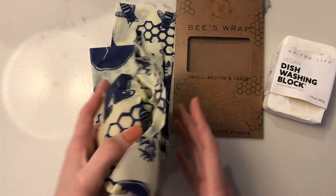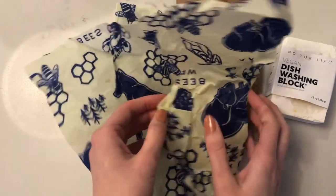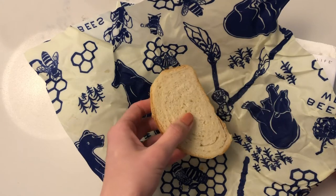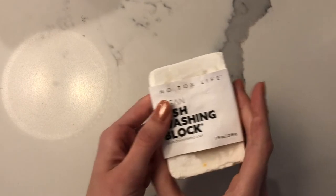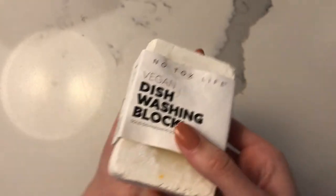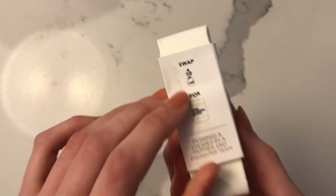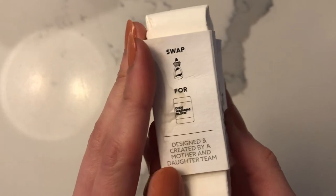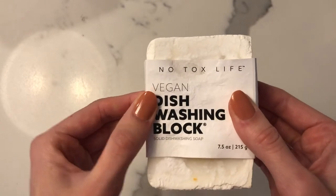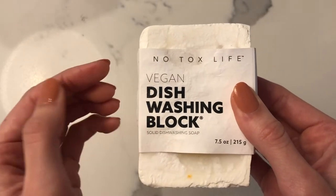You use so much plastic wrap in your kitchen without even paying attention, so it's great to have these. My boyfriend got a mixer for Christmas and has been making homemade bread — we use this wrap to cover the bread and it stores it really well. This next item is a vegan dishwashing block from No Tox Life. Soap in disposable containers really adds up and is bad for the environment, so switching to a bar of soap in the kitchen and bathroom is a really easy and great change to make.